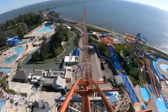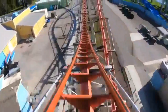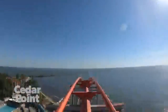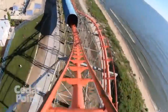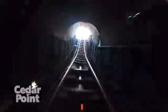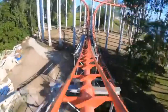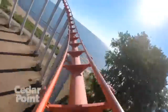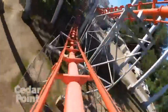Coming in at number 8 we have Magnum XL-200. The thing I learned really quickly about Magnum is the ride experience changes drastically depending on the seat you sit in. My first ride, we got back row and it was not fun — it was really rough and really jerky, not a good ride experience overall. But Brennan got me back on it and this time we sat in the middle of the train, and it was a night and day difference. The ride was actually a lot of fun with lots of airtime. I wouldn't call it smooth, but it is a very fun ride. I give Magnum 2.5 out of 5 rocks in a blender.